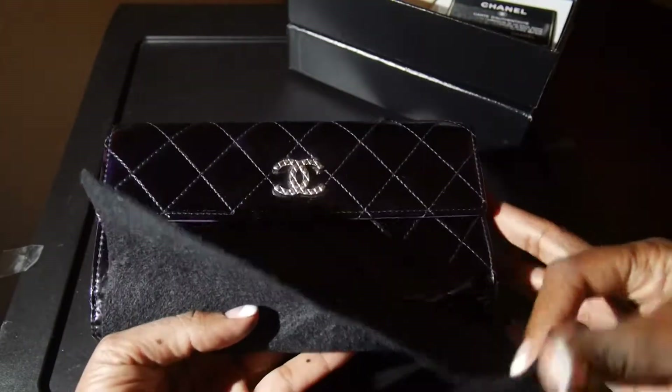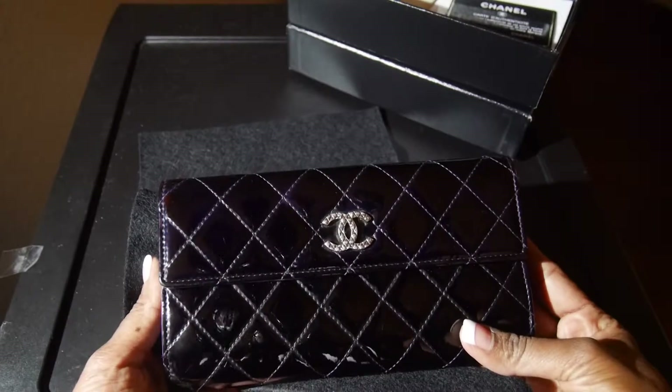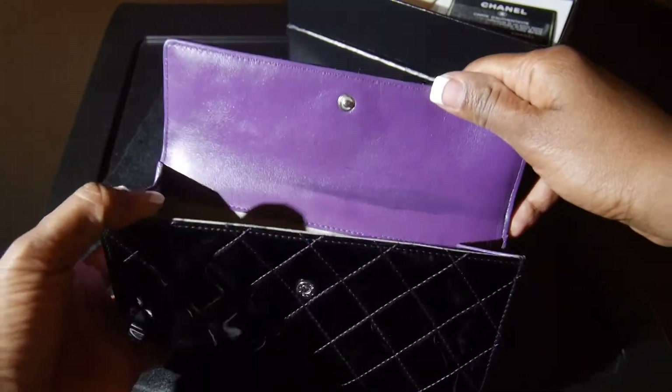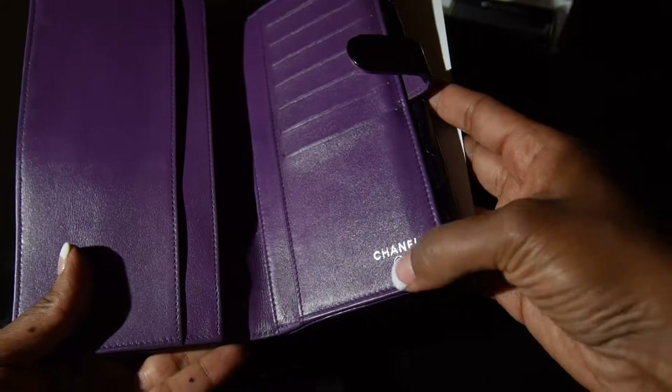This is the item — it's a double-L wallet with a purple interior. And what I thought was excellent was just how intact this was.